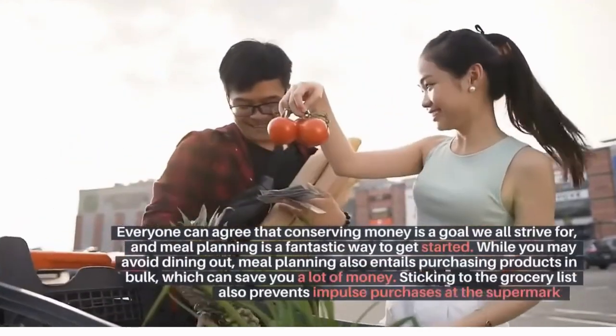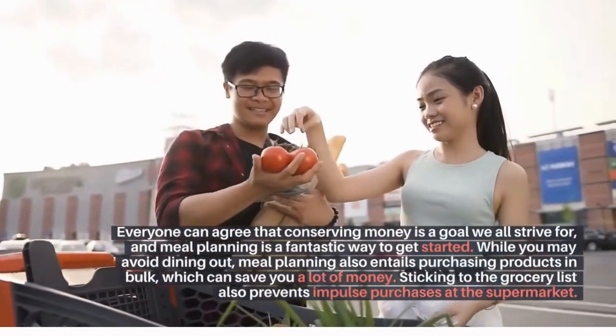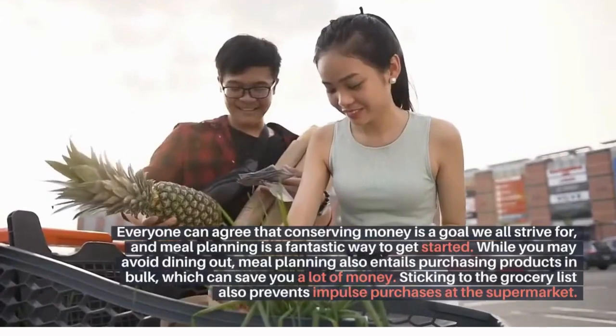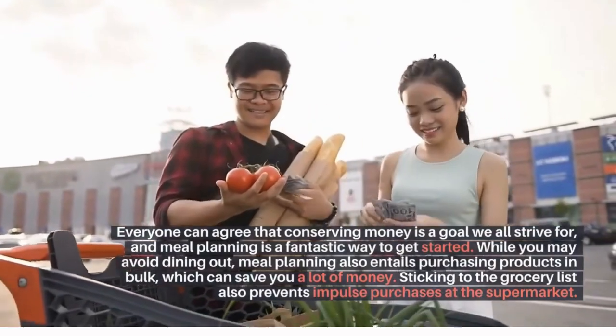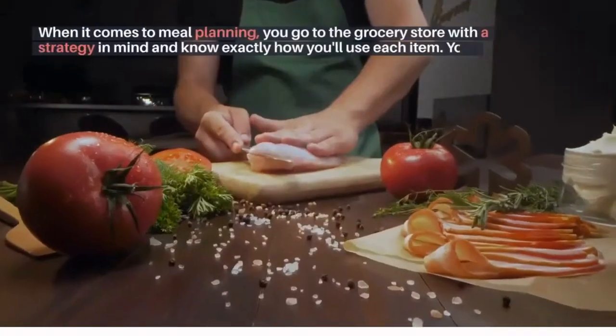Save money: everyone can agree that conserving money is a goal we all strive for, and meal planning is a fantastic way to get started. While you may avoid dining out, meal planning also entails purchasing products in bulk, which can save you a lot of money. Sticking to the grocery list also prevents impulse purchases at the supermarket.